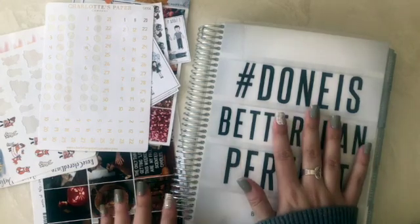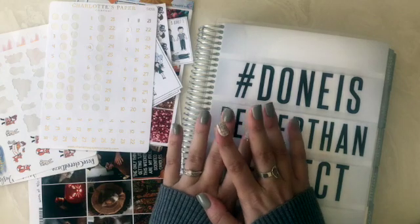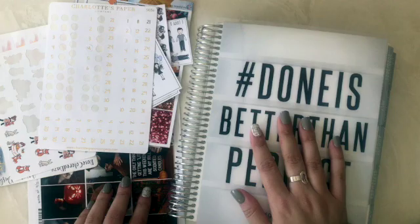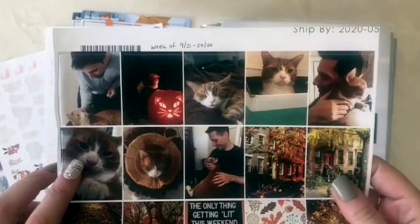This is a very special week because it happens to be my husband's birthday week. Back in the day, I had some special full-size stickers printed up that I'm going to use today. So this is our cat, Vinny.